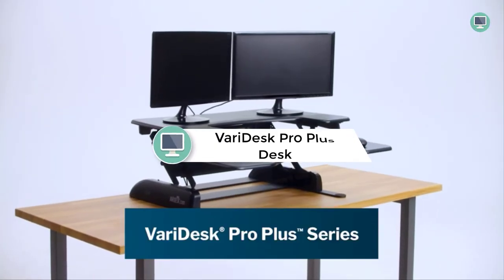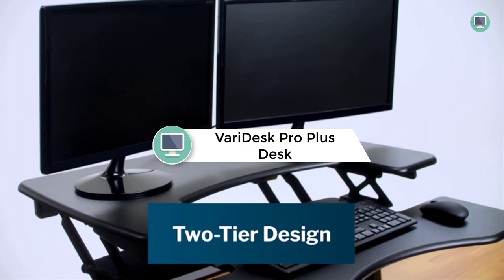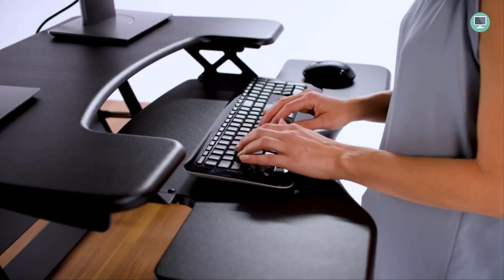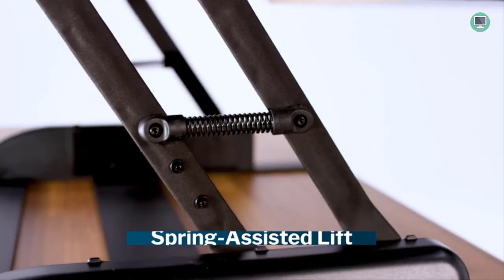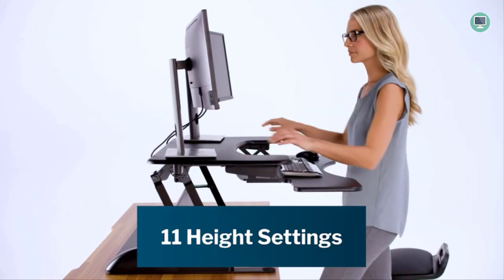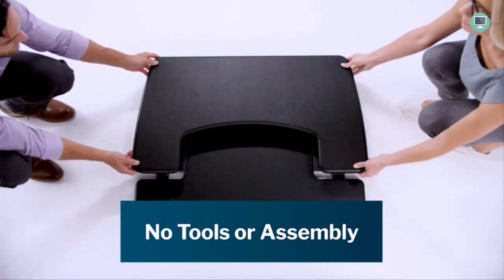Number 1: VARI Desk Pro Plus 36 by VARI — Dual Monitor Standing Desk. The VARI Desk Pro Plus 36 Standing Desk is the perfect way to increase your productivity and comfort. This desk has two tiers: one for a monitor and one for a laptop or other accessories, and it is ergonomically designed to keep your back in a neutral position. It is built with a heavy base and high-quality materials, and it ships fully assembled for immediate use.